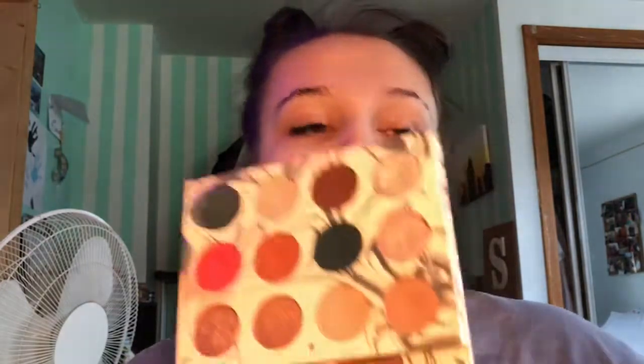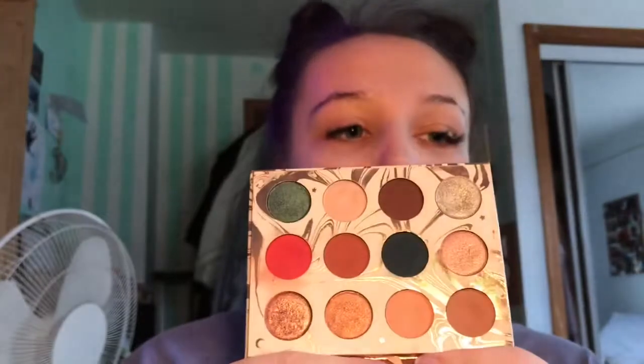And then we have my Dream Street Kathleen Lights x Colourpop palette. This is probably my baby as well. I love Kathleen Lights so much — she's one of my favorite YouTubers. So I bought this right away. I absolutely love this palette. It is so good. And this red shade is so soft and so intense — it's crazy intensely pigmented.